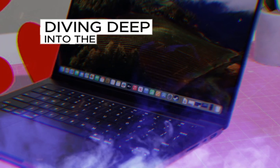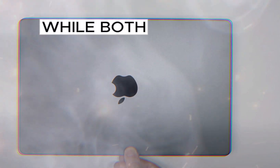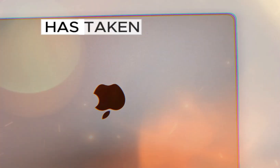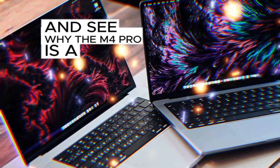Today, we're diving deep into the world of Apple's latest offerings, the M3 Pro and M4 Pro MacBook Pros. While both laptops are powerhouses, the M4 Pro in particular has taken the tech world by storm. Let's break down the key differences and see why the M4 Pro is a game-changer.